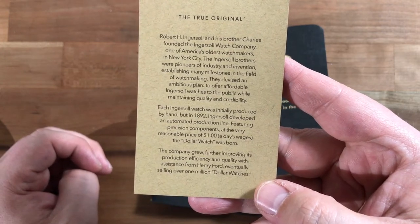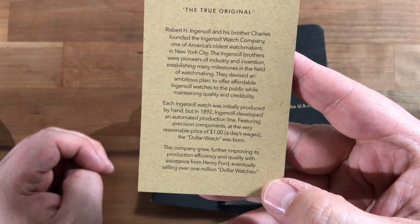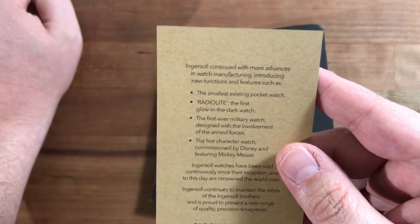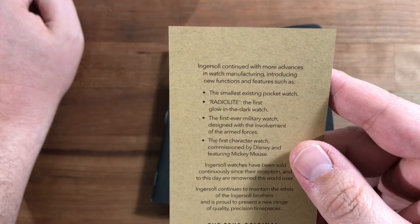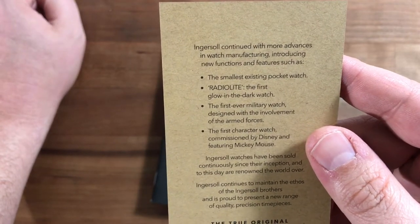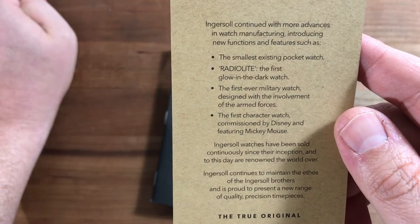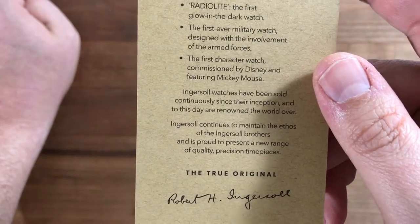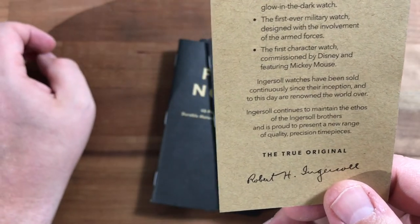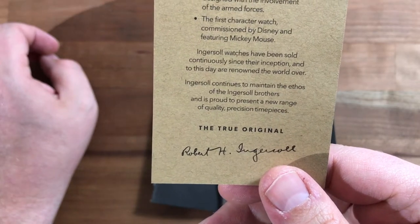Featuring precision components at the very reasonable price of one dollar — one day's wages — the dollar watch was born. With assistance from Henry Ford, the company eventually sold over one million dollar watches. Ingersoll continued advancing manufacturing, introducing features such as the smallest existing pocket watch, radio light, the first glow-in-the-dark watch, the first military watch, and the first character watch commissioned by Disney featuring Mickey Mouse. Ingersoll watches have been sold continuously since their inception and to this day are renowned the world over.